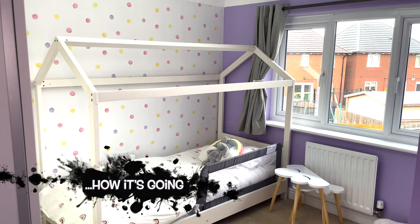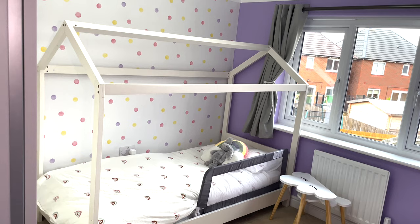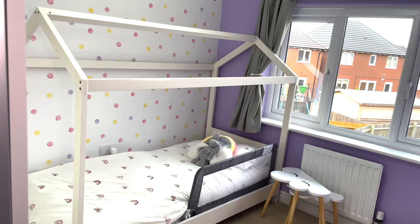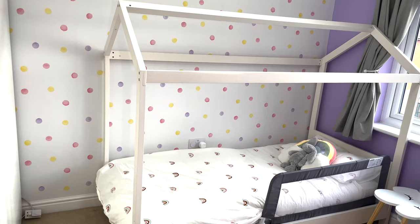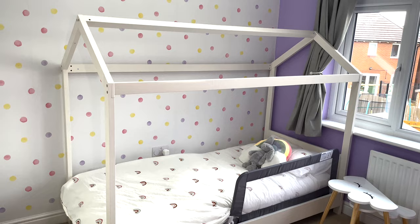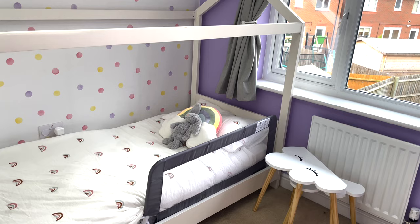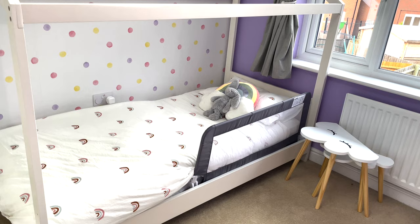This is the view when you first walk in — I'm standing right by the door. All the painting and wallpaper was done by her Gogo, which is Raph's mum, and we're so grateful for all her work. This is the feature wall — a polka dot wallpaper — and she loves rainbows, so you'll see a few pops of rainbow as we go around. This is her house bed. I've left it quite plain for now but want to add a canopy or pom poms. She has a cot side because she fell out three times the first night.